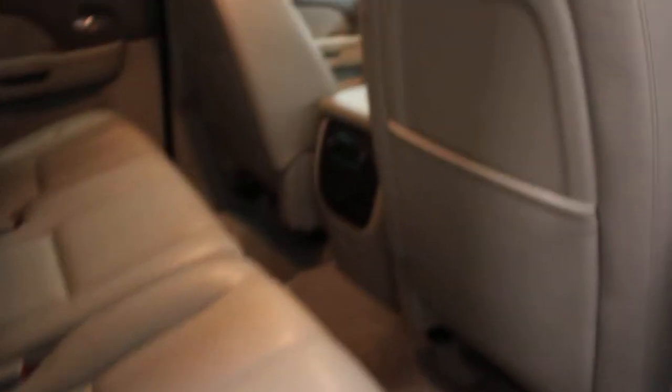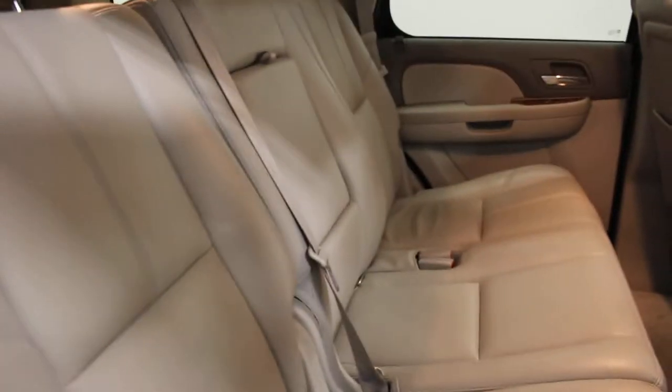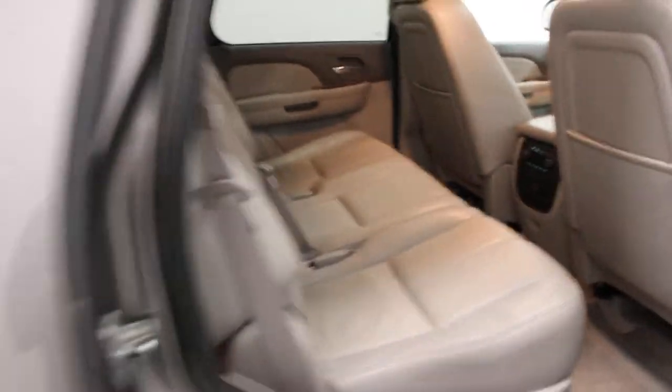This here also has your trailer tow package so you can pull a trailer. This also has 17 inch alloy wheels. You do have to change tires eventually, but overall this is just a really nice looking SUV at a really good price.